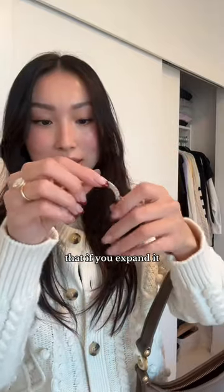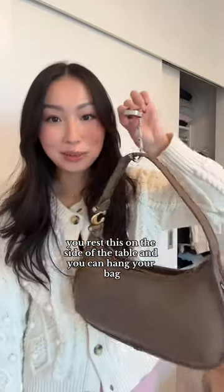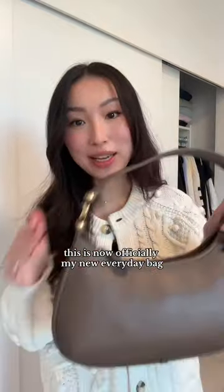This bag holder — if you expand it, you rest this on the side of the table and you can hang your bag. This is now officially my new everyday bag.